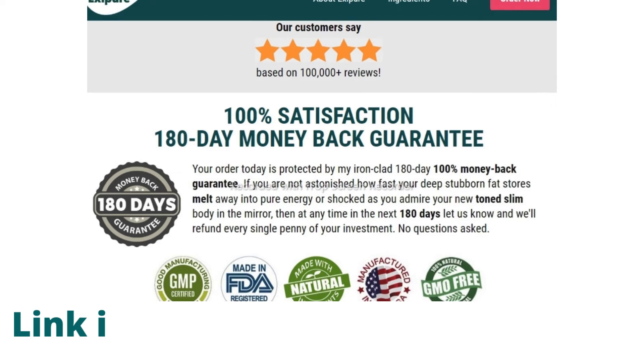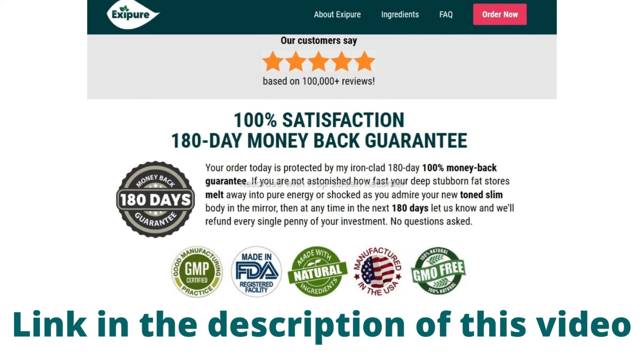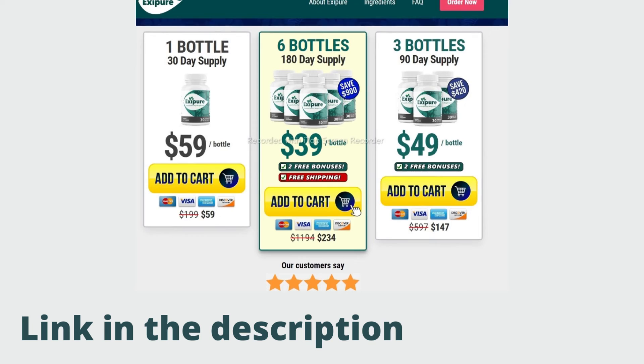The producer of Exipure offers you a 180-day money-back guarantee if the supplement does not work as expected. In addition to being an efficient weight-loss product, Exipure was also developed to be safe. Therefore, Exipure has had no reports of negative side effects.